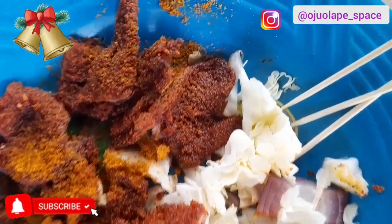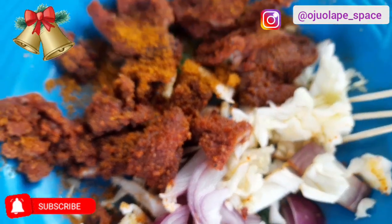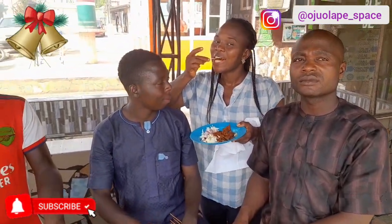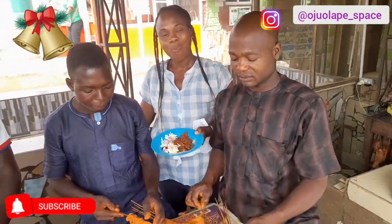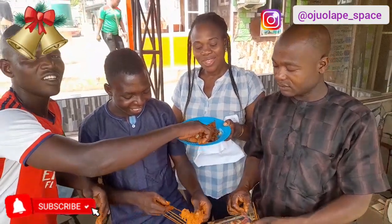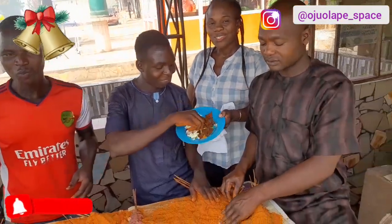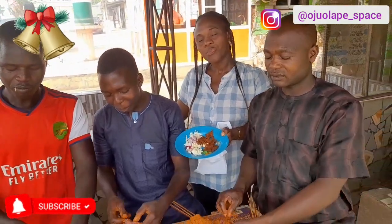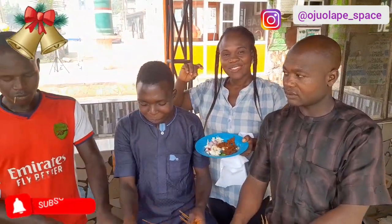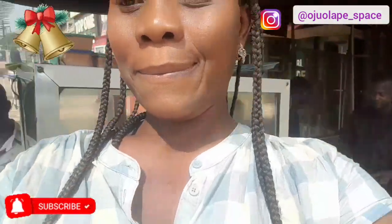Lovely family, come and enjoy suya with me. This Vlogmas, we must enjoy suya. They packed some homemade suya for me to taste and wow — it's nice. I want to show you guys that it's so nice when you eat street suya. It tastes so good. I was like, let me eat this with them — I shouldn't be selfish. Thank you so much.